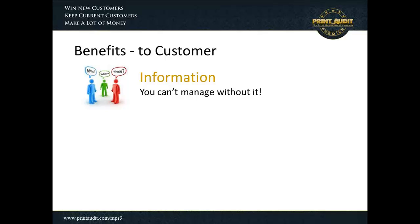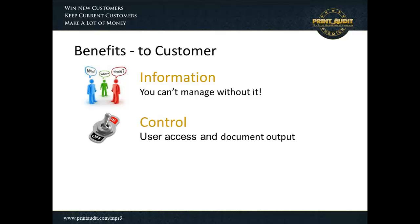Information is critical. Just about every MPS engagement starts with an assessment, and you can't manage printing if you can't measure it. The information gathering for any MPS engagement is critical and gathering user information is especially important because, as they say, the devil is in the details. Control is another element associated with user management, and control over user access and document output is very important because that's where people are spending money.